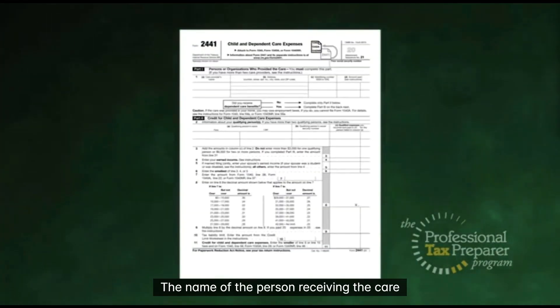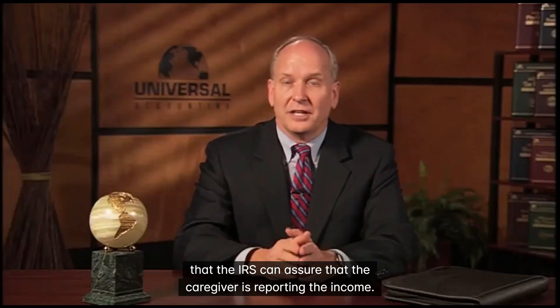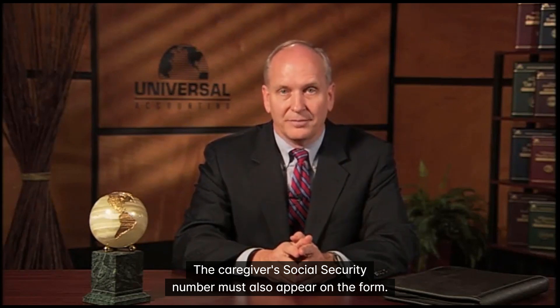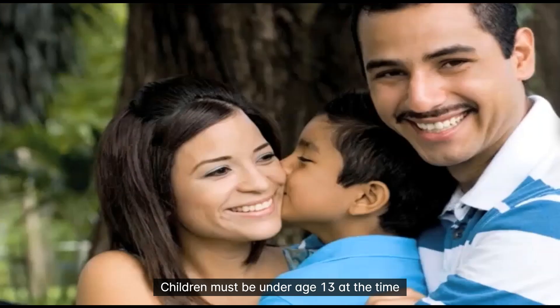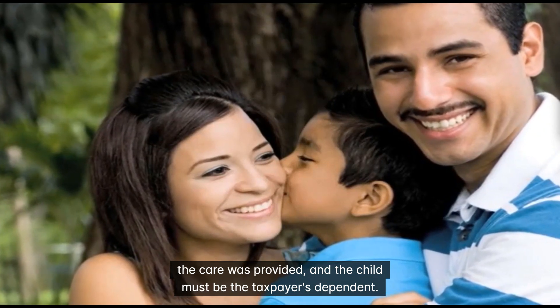The name of the person receiving the care and the name of the person providing the care need to be listed on the form. So that the IRS can assure that the caregiver is reporting the income, the caregiver's social security number must also appear on the form. Here are a few additional guidelines for using this credit. Children must be under age 13 at the time the care was provided, and the child must be the taxpayer's dependent.